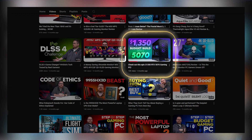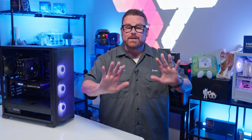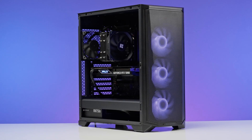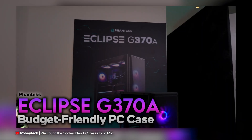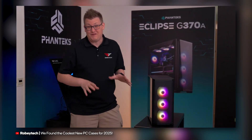It has been the hottest of minutes since we've done a budget build here on our channel, but it would be an understatement to say that prices and availability have been all over the map this year. Fortunately, things seem to be evening out, and I say fortunate because when we were at Computex this summer, we saw a PC case that reignited our dream of showing off the possibilities of low-dollar options.